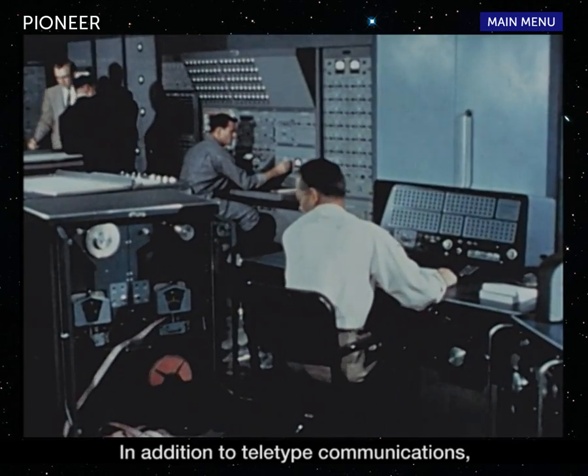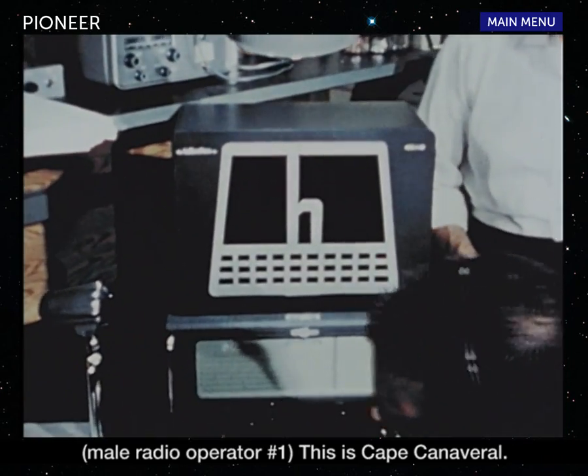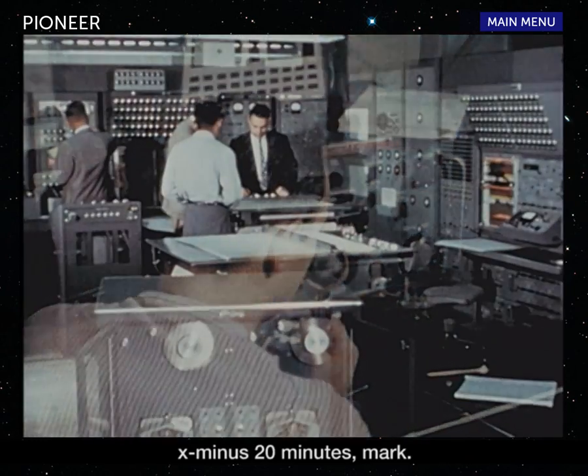In addition to teletype communications, radio contact with Cape Canaveral is maintained. This is Cape Canaveral. We are continuing with the countdown. The time is now X minus 20 minutes. Mark.